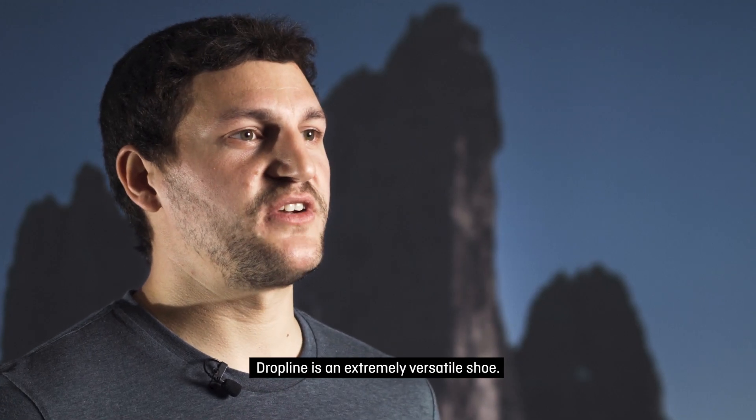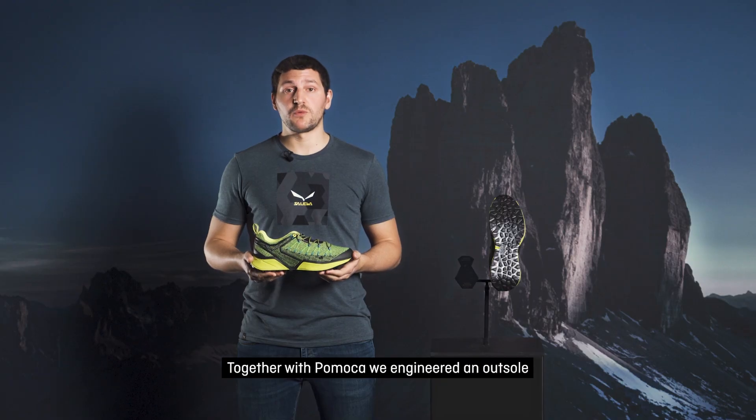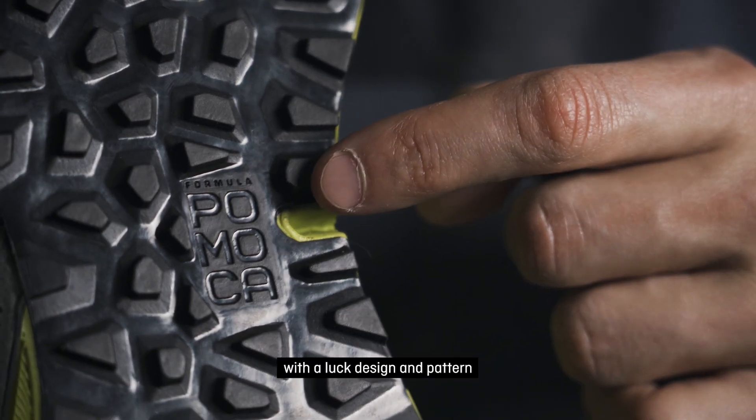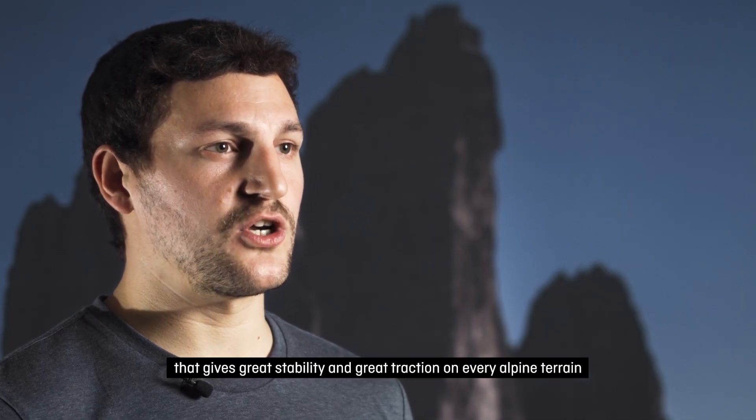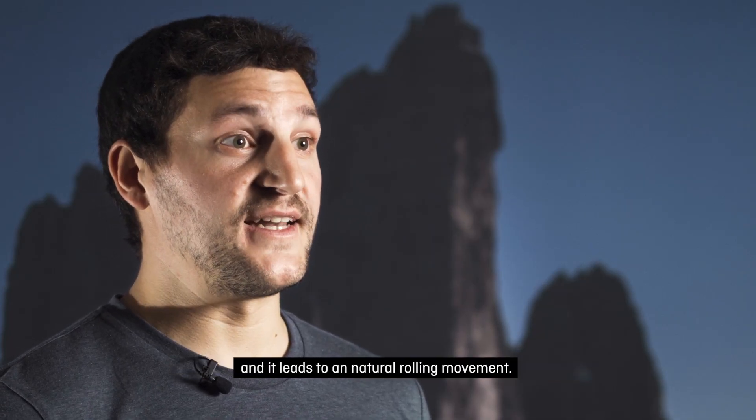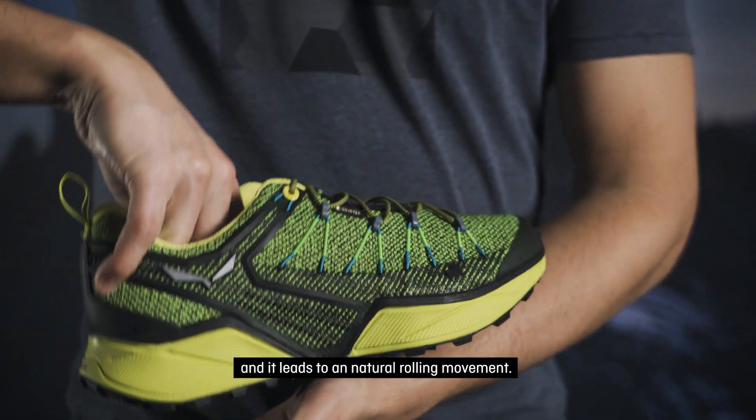Dropline is an extremely versatile shoe. Together with Pomoka, we engineered an outsole with a large design and pattern that gives great stability and great traction on every alpine terrain, and it leads to a natural rolling movement.